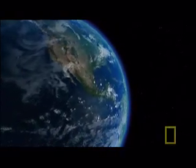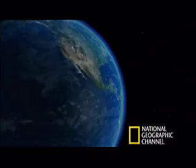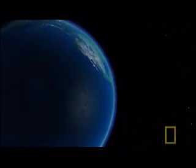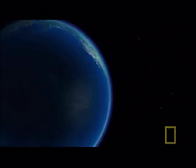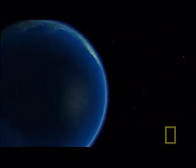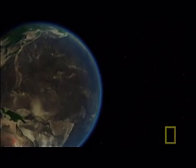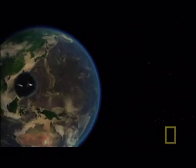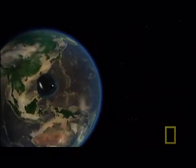Three quarters of Earth is covered in water. It's why it's called the Blue Planet. But imagine Earth without its oceans, and instead with all the water in the world gathered together in a ball.